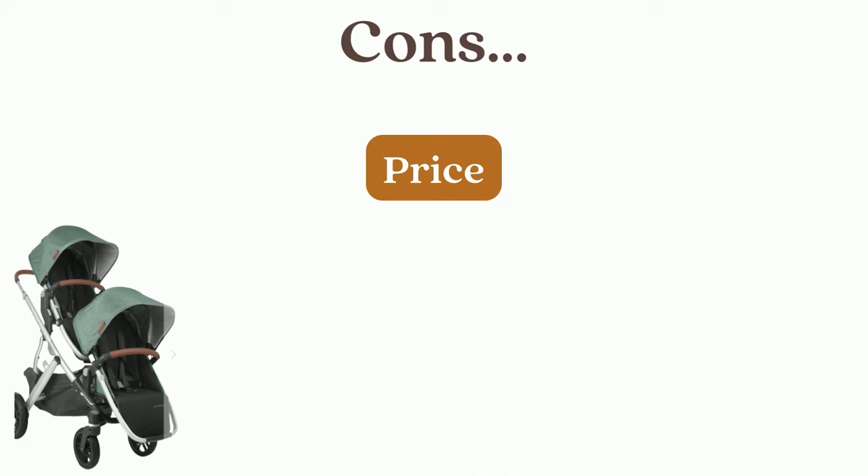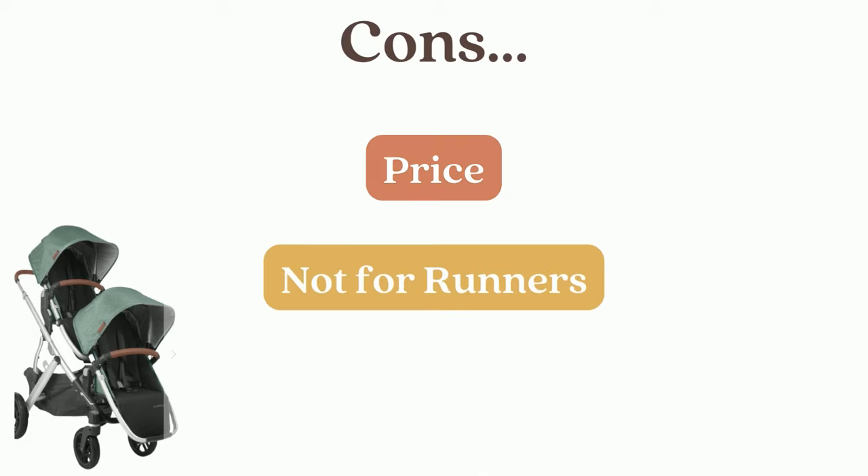Now for some of the cons — I do think that the sticker price is a lot, especially when there are cheaper strollers on the market. Another con would be that I don't think it's made for jogging. I tested it out and it worked, but it's definitely not a jogging stroller.